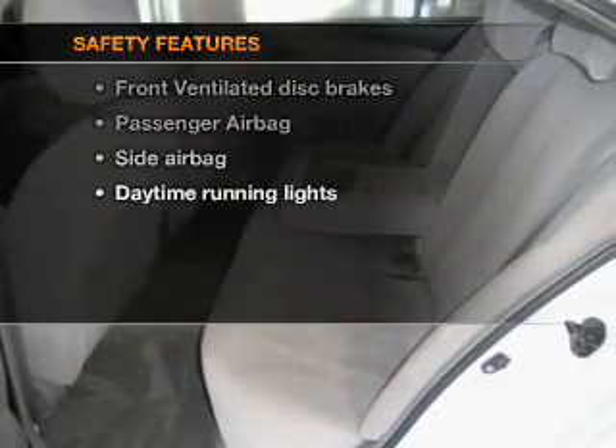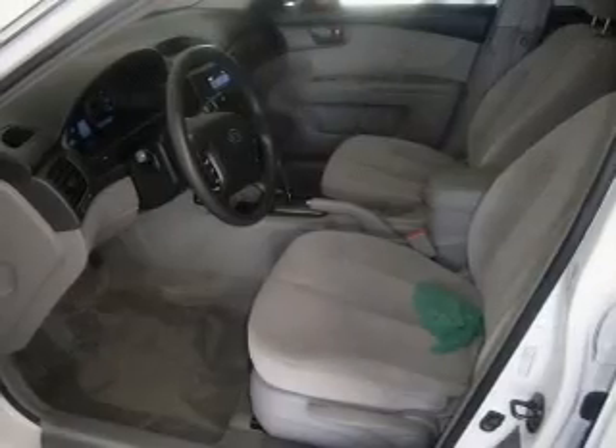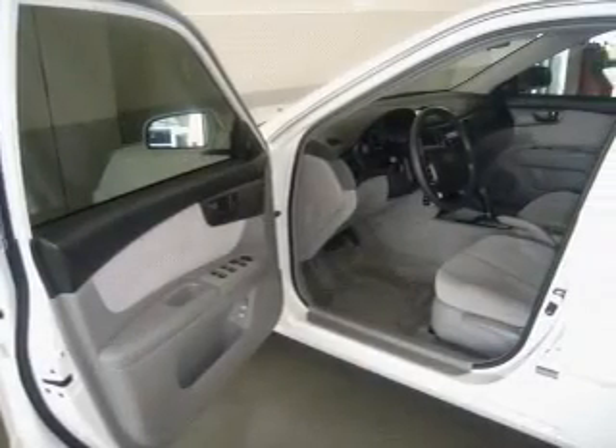If safety is a high priority, rest assured knowing these top safety components are included: front ventilated disc brakes, passenger airbag, side airbag, daytime running lights, low tire pressure warning, and independent suspension.